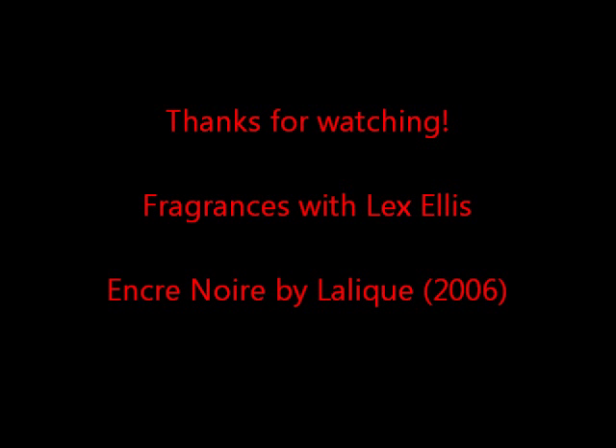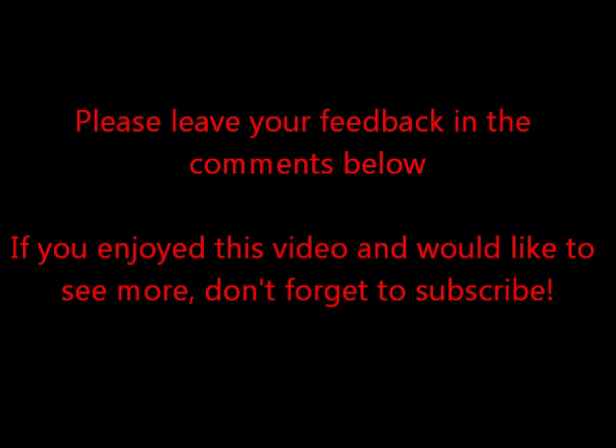I'd love to hear what you think of this and other Lalique scents. If you have any questions, leave them in the comments or send me a personal message — I'll be happy to reply. My videos are all in the playlist under 'Fragrances with Lex and others.' If you enjoyed this video, don't forget to like and subscribe. Thank you to everyone who has subscribed — you're the reason I keep doing these videos. The song used in the intro will be listed in the description along with a link to my blog. Really really good stuff — I highly recommend. Get your nose on it. Believe the hype. Thank you for watching, guys — have a nice day, bye!